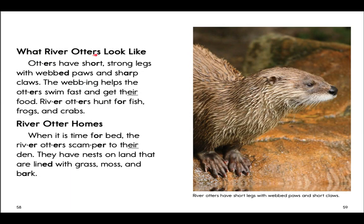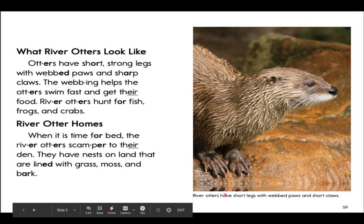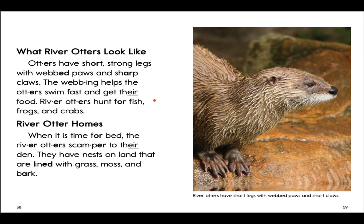What river otters look like: Otters have short, strong legs with webbed paws and sharp claws. The webbing helps the otters swim fast and get their food. River otters hunt for fish, frogs, and crabs. River otter homes: When it is time for bed, the river otters scamper to their den. They have nests on land that are lined with grass, moss, and bark. Boys and girls, push pause again and do your best reading on this page.